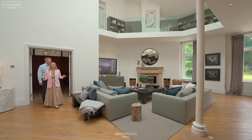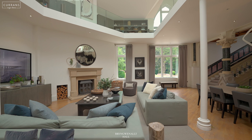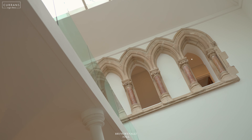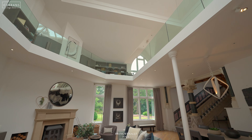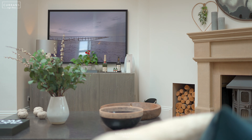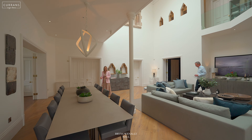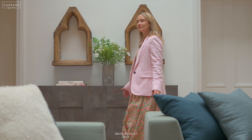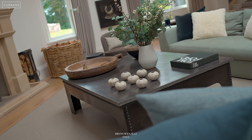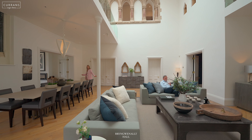The tour begins with this dramatic land hall — such an incredible space. We've got the original period features and also a mezzanine level with an atrium above it, so not only are the proportions of this room incredible but so is the light that floods into it. It's got one of the five wood-burning stoves within this room, and I love that this room connects the other reception rooms on the ground floor as well as the kitchen.